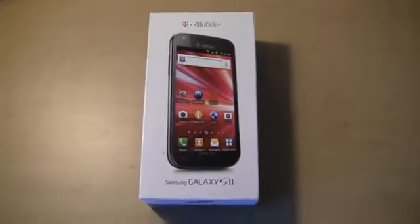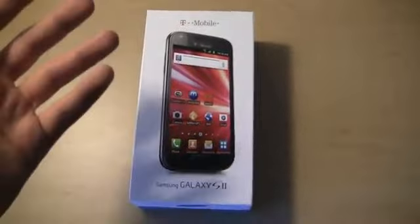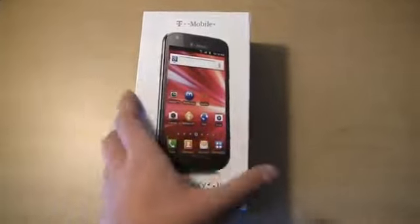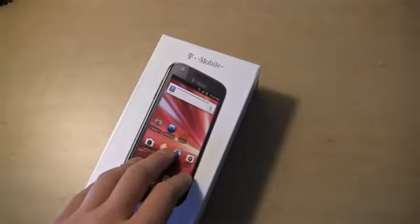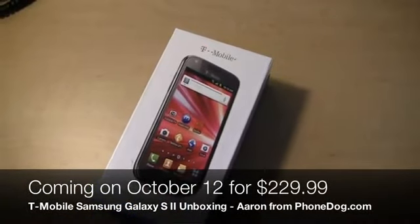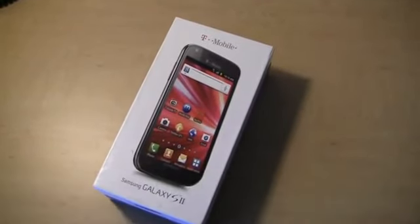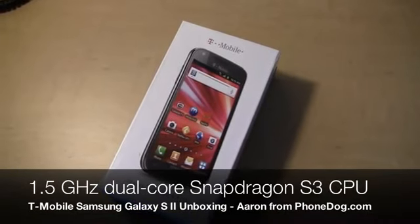I forgot my tripod in the office, so it's going to be a little bit of a shaky video, but I thought at least we could get it on the YouTube site as opposed to waiting a couple of days. T-Mobile's Galaxy S2 is the last Galaxy S2 to come out. This one's going to be available in retail stores on the 12th for $229.99, and it's packing a 1.5 gigahertz Snapdragon S3 dual-core processor.